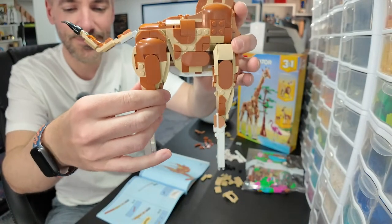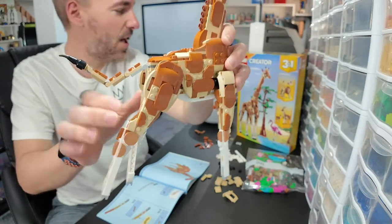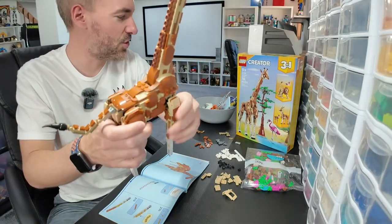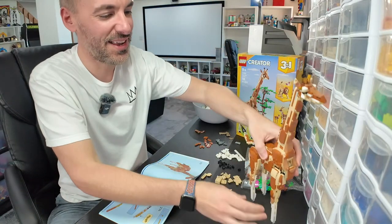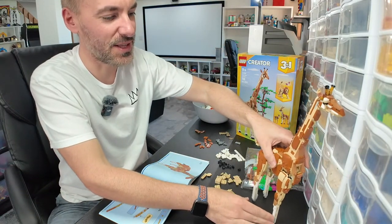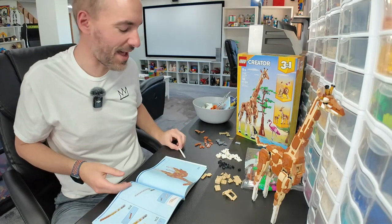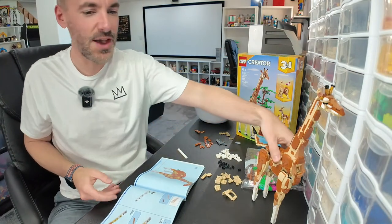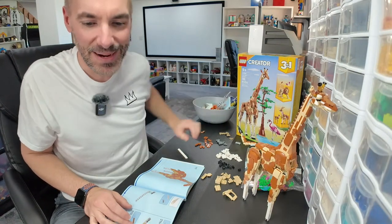There's a front leg for the giraffe — someone asked about articulation. No articulation, but you can move it. I don't know how much knee articulation a giraffe needs, but this one has none. Can we get it to stand now that it has three legs? Almost perfect. Let's go on to the fourth and final leg.